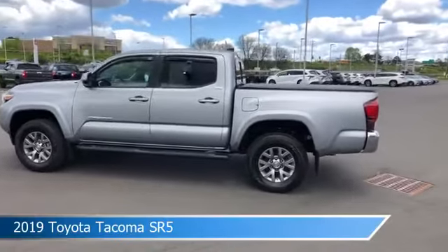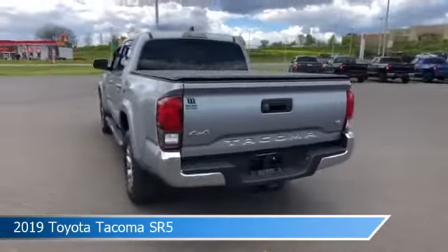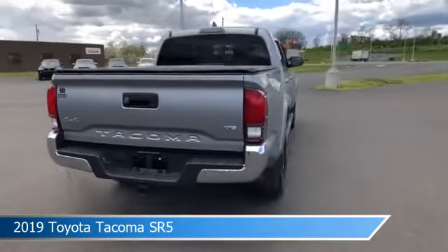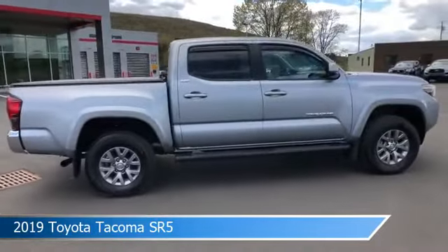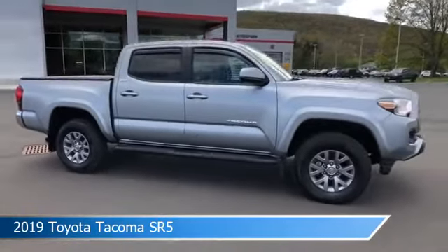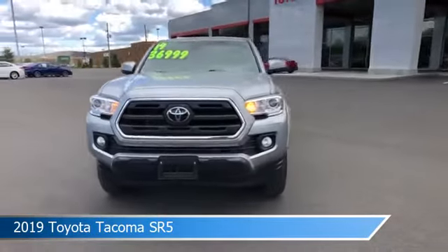Take a look at this 2019 Toyota Tacoma SR5, equipped with an automatic transmission in silver sky metallic. This truck comes with some great features including adaptive cruise control, four-wheel drive, alloy wheels, anti-lock brakes, and more. Come in and check it out today.